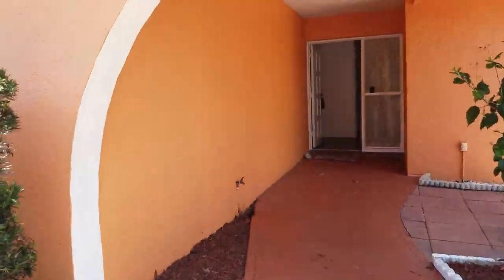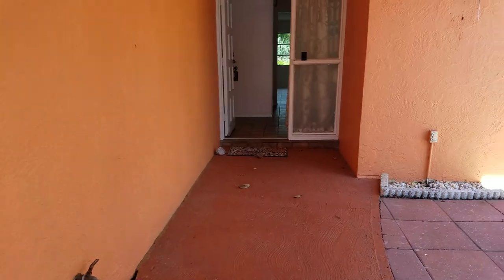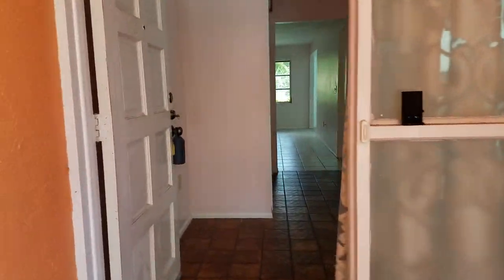So let's take a look inside this one. Terracotta in color. It's nice. It has older windows, block construction — pretty standard Gulfgate.